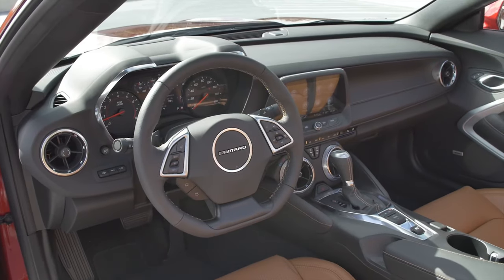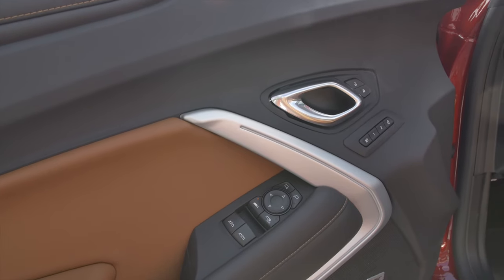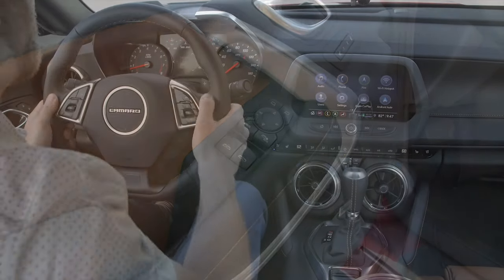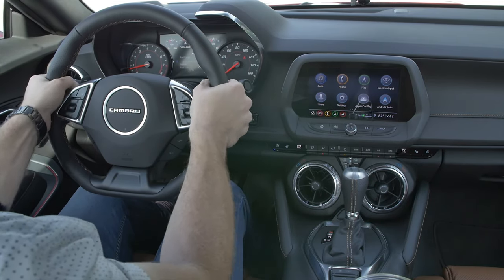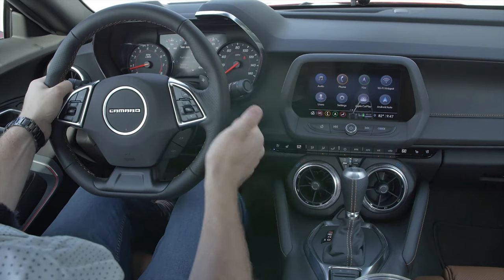Now that we've checked out the exterior, let's see what's new on the inside. Unfortunately there's not much new that you can see. The interior of the Camaro is definitely not the best in the segment — you can get very luxurious interiors out of the Challenger and the Mustang. But we are in the 3LT, the nicest and most feature-packed Camaro available. We have a very nice leather-wrapped steering wheel with perforations and bronze stitching. I love how the steering wheel feels — I think it's the best steering wheel in the segment by far, better than the Mustang.